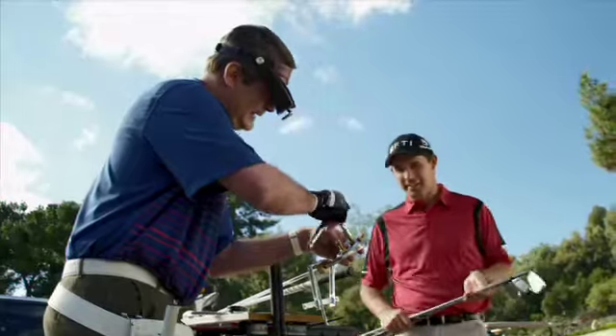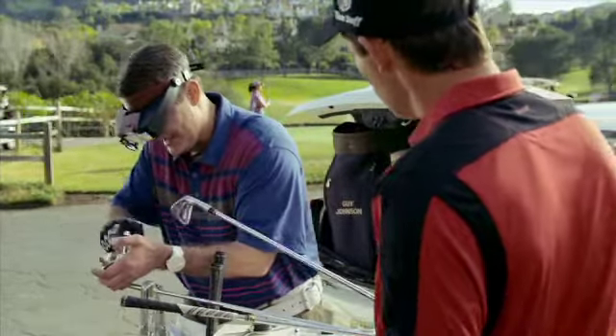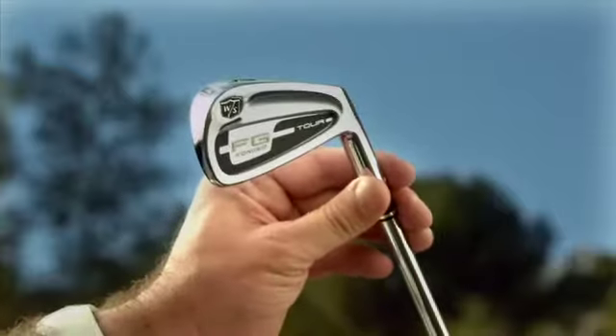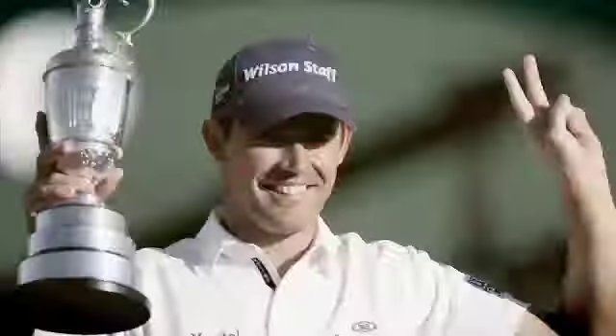Hey, what are you doing? I just finished the front and the wind's picking up a little bit, so I thought I'd make a few adjustments. You want to make a real adjustment? Try these — they've won me three majors. Wilson Staff? Seriously? Padraig Harrington? Seriously.